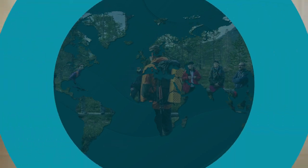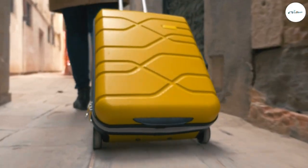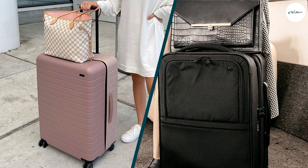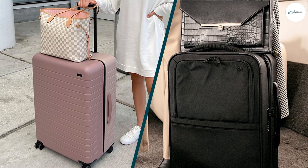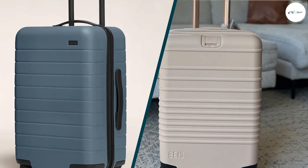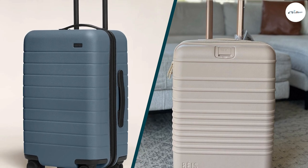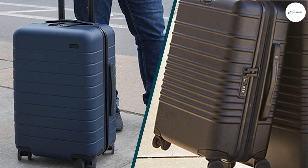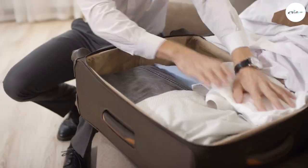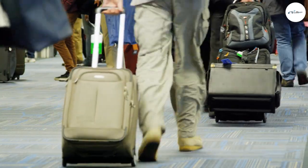After comparing the features and benefits of both brands, it's clear that both Away and Base luggage have a lot to offer for travelers of all types. If you prioritize lightweight and maneuverable luggage with a sleek design, the Away suitcase might be the best choice for you. On the other hand, if you prefer a more spacious suitcase with expandable storage and smooth-rolling wheels, the Base suitcase might be the better option. Ultimately, your choice will depend on your individual travel needs and preferences. Regardless of which brand you choose, both offer quality and style at an affordable price.